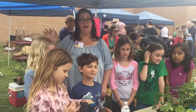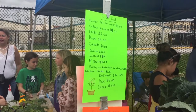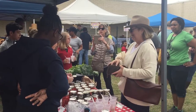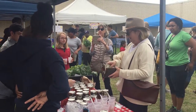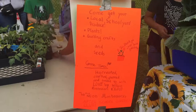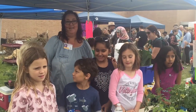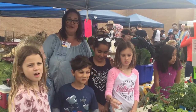The kids run the entire market. So the price list that you see here, they developed themselves — they decided on the prices. They basically run the show, so they handle the money. They work with the customers to answer questions. They market for the event. So really, it teaches them many skills that work for what it takes to run a market.